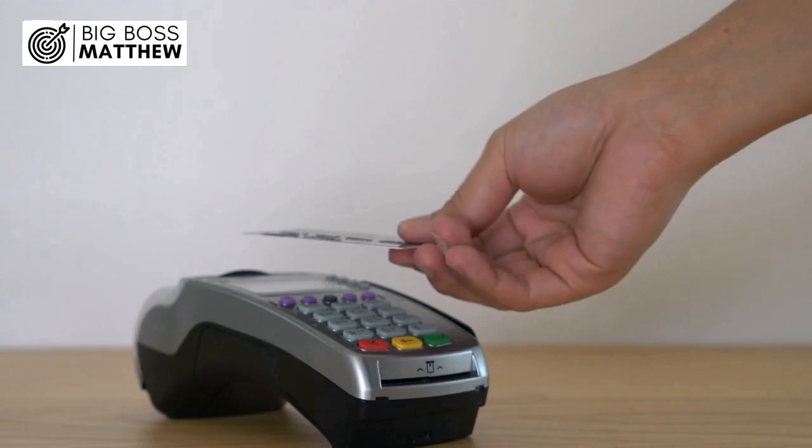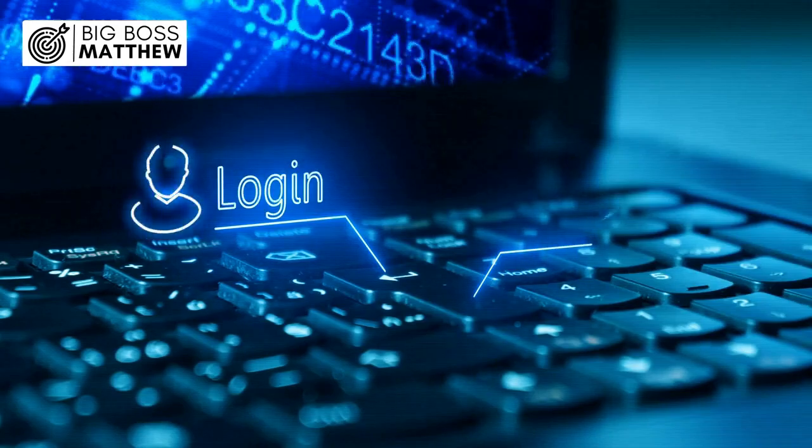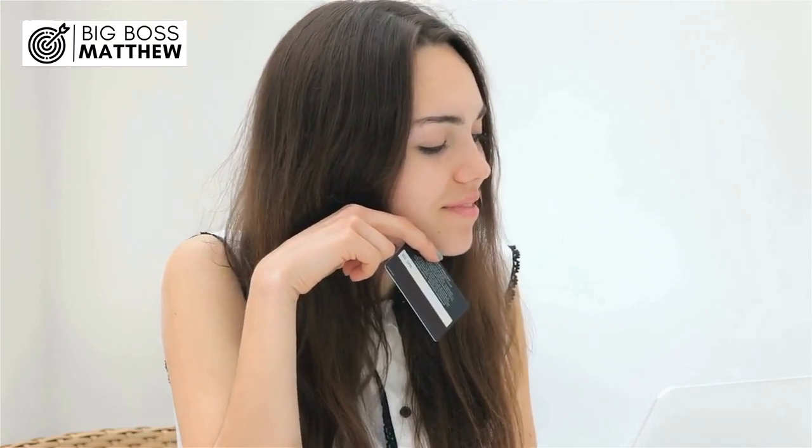However, if you intend to make a contactless payment, you may need to perform a chip-and-PIN transaction first to activate this feature. This additional step ensures that your card is fully functional and ready for a variety of payment methods, including online purchases.